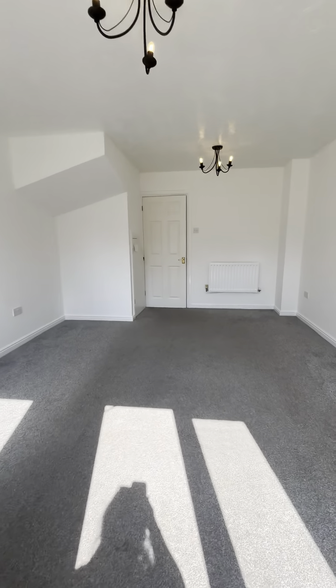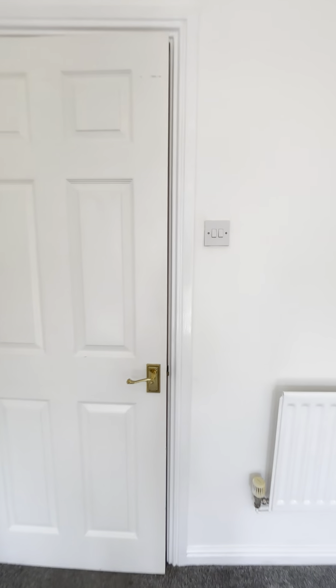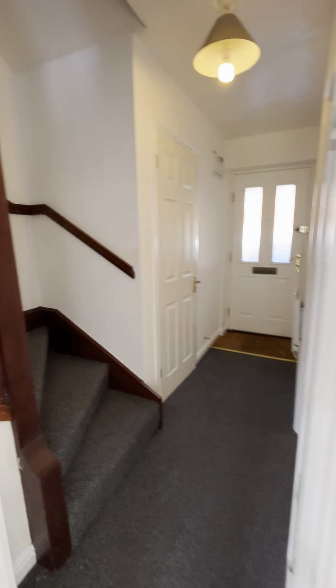Just showing you the lounge again — now I'm going to go upstairs and show you the bedrooms.